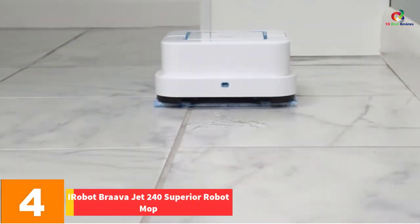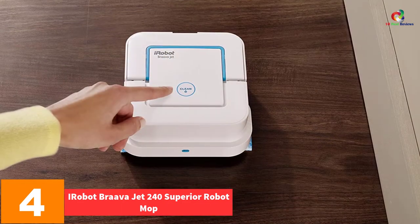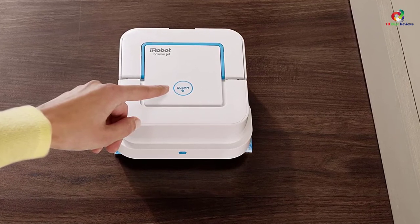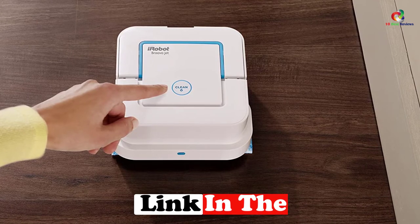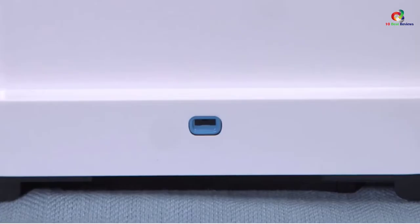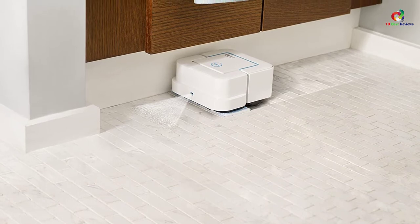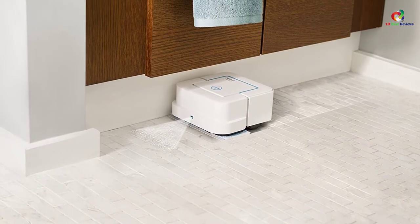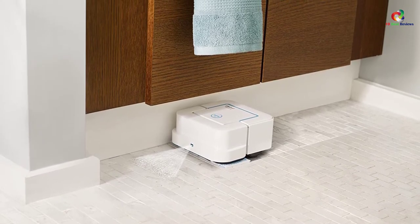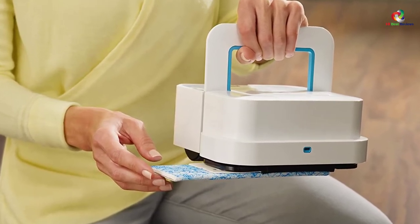At number 4, we have the iRobot Braava Jet 240 Superior Robot Mop. Despite being the most affordable iRobot cleaner on this list, the Jet 240 will ensure every hard-to-reach place in your home is thoroughly swept and cleaned. Its main strength comes from its small size — it's smaller than most other robot cleaners, which means it can go where no other robot vacuum can. Add to this its precise jet spray and vibrating cleaning head, and you've got yourself one extremely small but versatile robot cleaner.